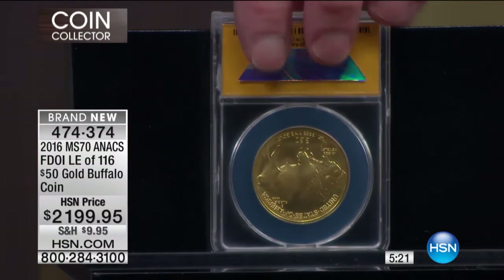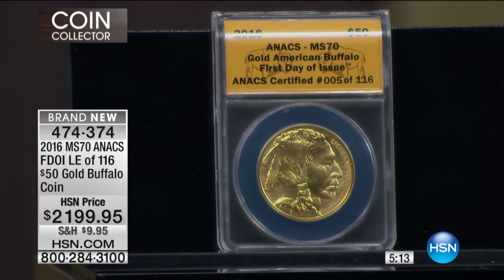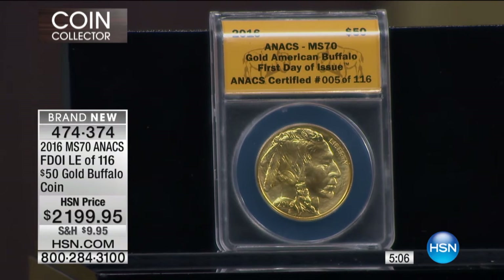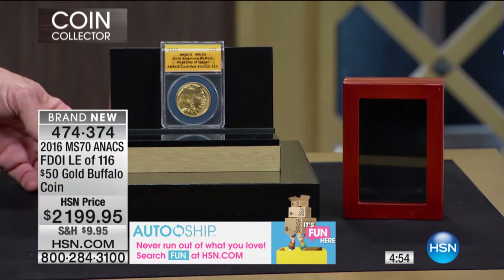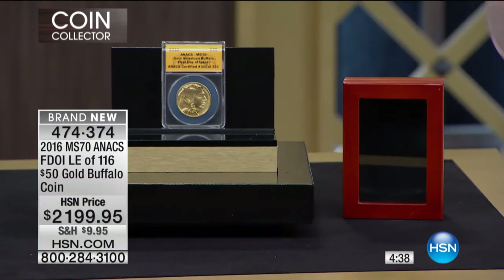It's the 10th anniversary, which is a very big deal. Who knows what else the United States government is going to do for this this year, but we have this in Mint State 70 — absolutely perfect — only 116 in the limited edition, every single one exclusive to us here at HSN. This is your first time seeing it, just flown in. I recognize it's not going to be for everybody, but if you're looking at this and thinking that would be a great add to my collection, yes — it's perfect, yes — it's limited edition.